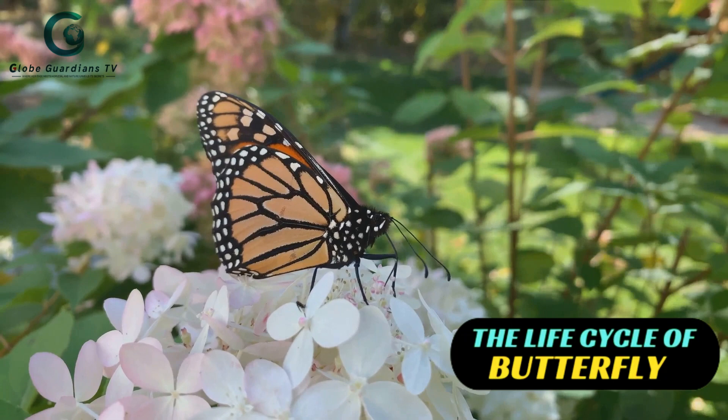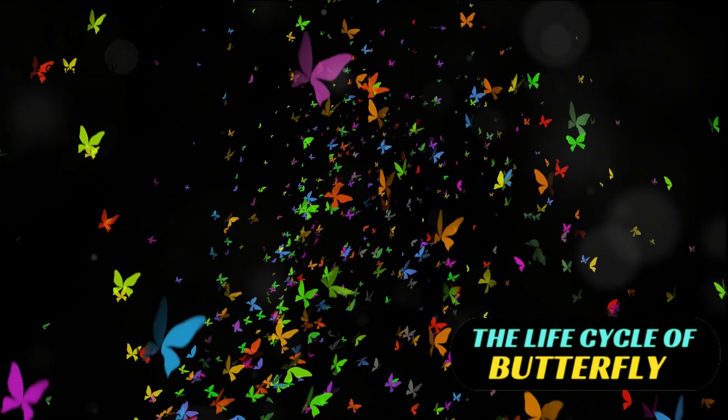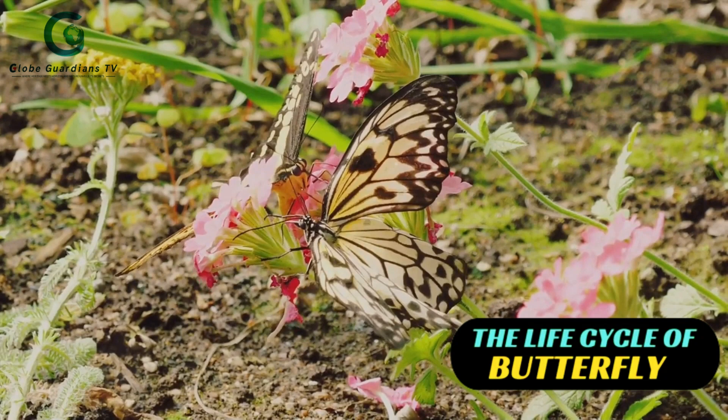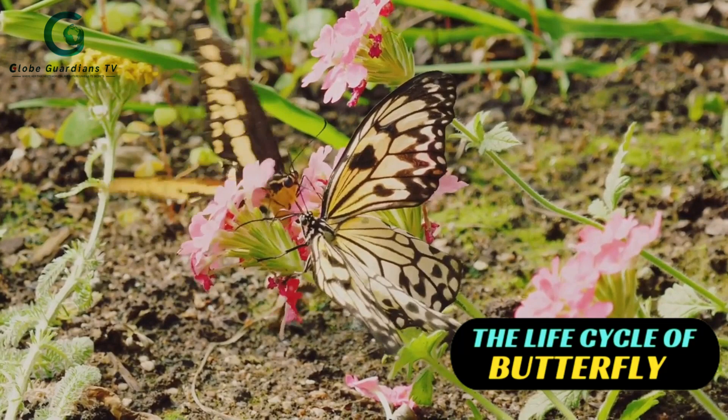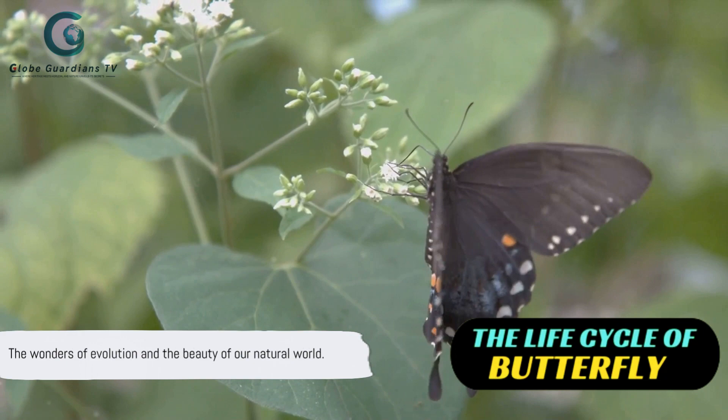And let's not forget about behavior. Some butterflies are solitary creatures, while others migrate in groups of thousands, traveling vast distances for survival. This diverse world of butterflies is not a result of mere chance, but a testament to millions of years of evolution and adaptation. Each species is perfectly adapted to its environment and way of life, making the world of butterflies a fascinating study in biodiversity. The diversity of butterflies is a testament to the wonders of evolution and the beauty of our natural world.